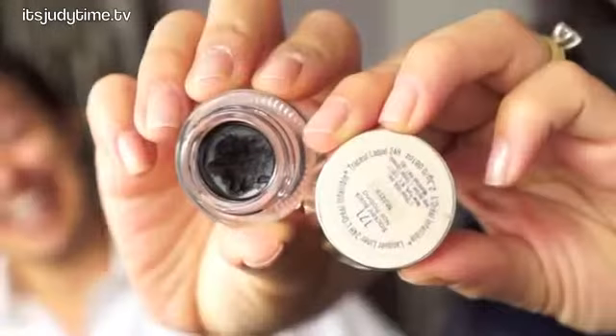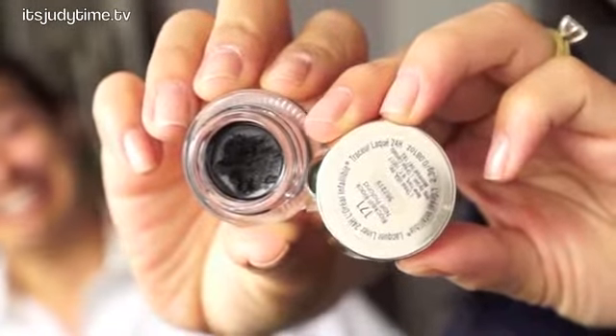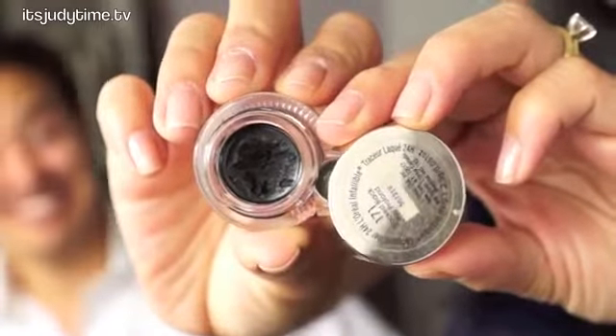This next beauty favorite is also a drugstore product. Ever since the first time I tried this I fell in love with it — it's L'Oreal's Lacquer Liner 24-hour from the Infallible collection. It's a gel liner and I've used this almost every single day. It's really intense. Once you set it, it doesn't smudge or anything — set it and forget it. You can also use this on your waterline to get that intense smoky look, but I would recommend setting it with a black powder.